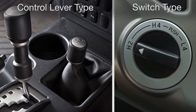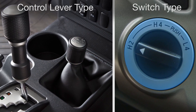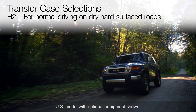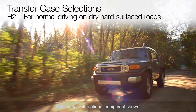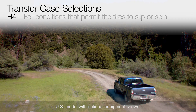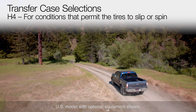The drive mode in the transfer case can be selected using either a four-wheel drive control lever or switch depending on the model. The H2 high-speed two-wheel drive position is for normal driving on dry hard-surfaced roads — it provides the greatest fuel economy, quietest ride, and the least tire wear. The H4 high-speed four-wheel drive position is for use in conditions that permit the tires to slip or spin, such as icy or snow-covered roads or off-road.